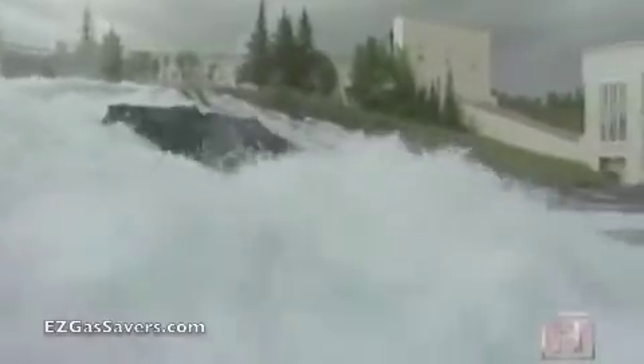Abundant rainfall and glacial runoff provide hydroelectric power, which represents 80% of the nation's electricity.